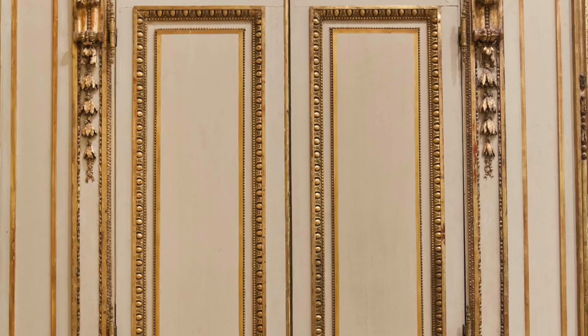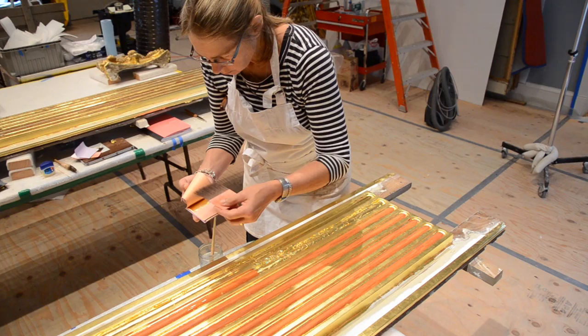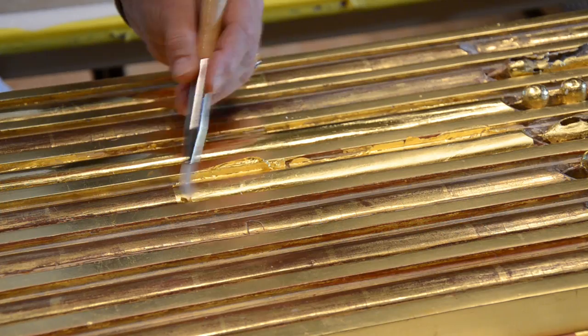The gold surface had darkened in many areas and was looking very dry and patchy, having lost much of its shine and lustre. Through a laborious process of consolidation and cleaning, loss compensation, regilding and regeneration, the surface was brought back to life again.